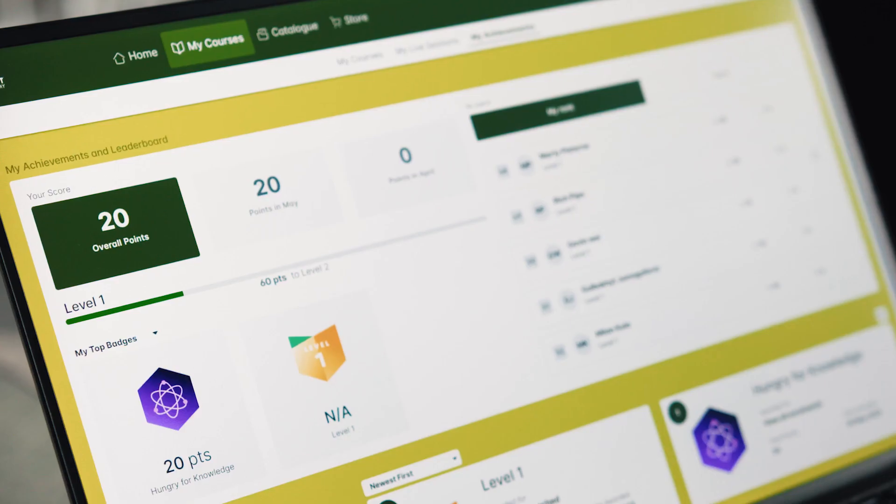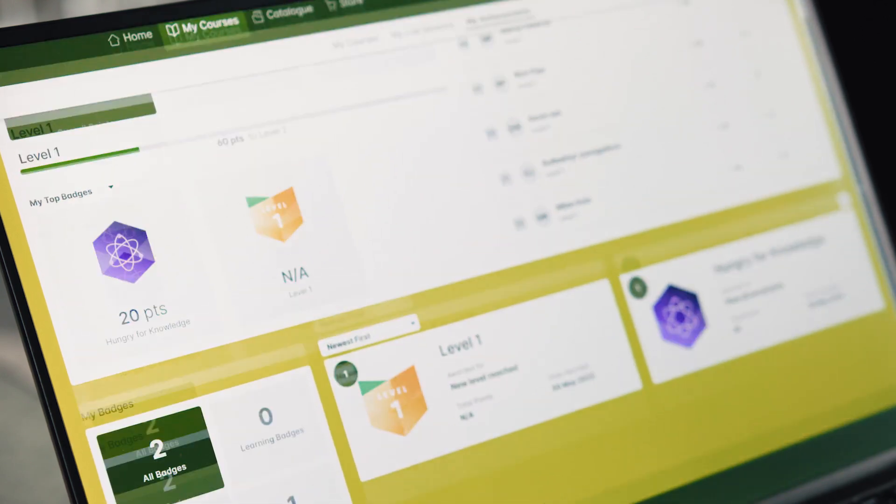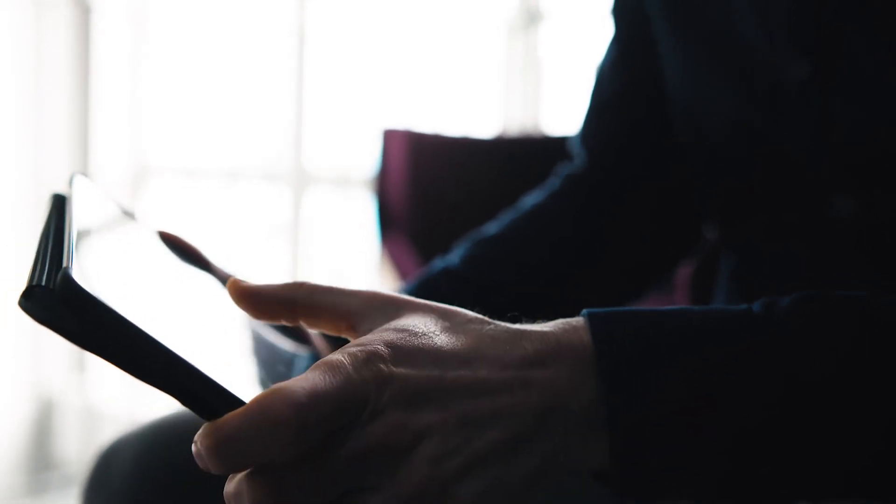Continuous professional development points are available in some locations to contribute towards your professional qualifications. Ask your local BioBest representative for more information.